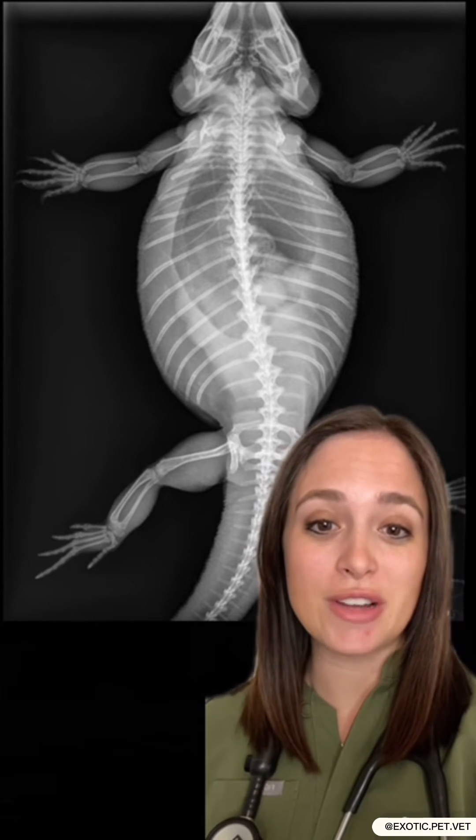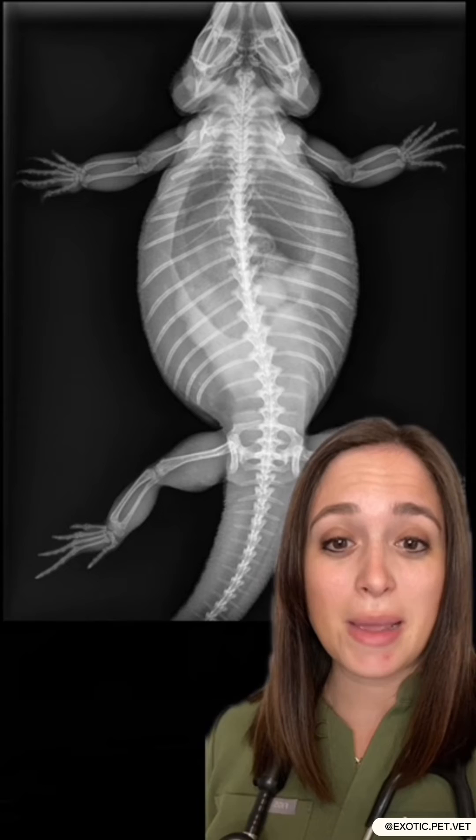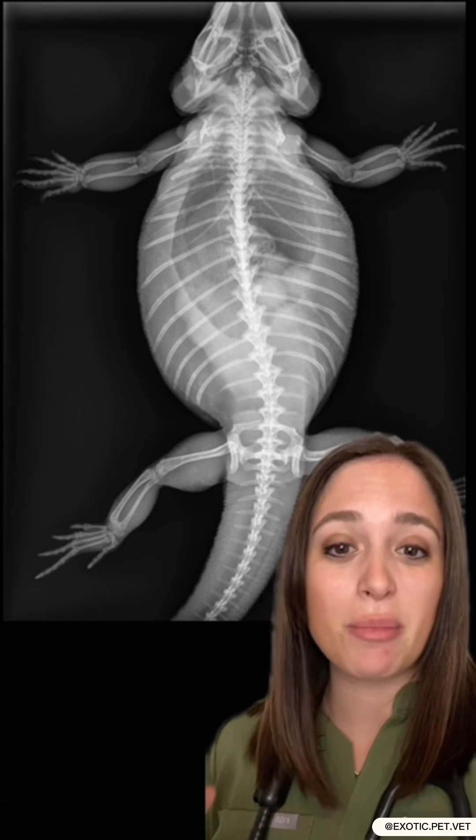Oftentimes we have to go into surgery in order to remove the follicles, and while we're there we spay the bearded dragon so this can't ever happen again. Oftentimes when we diagnose this, we will take multiple x-rays or ultrasounds over the course of a few weeks to see which direction the eggs are going in.